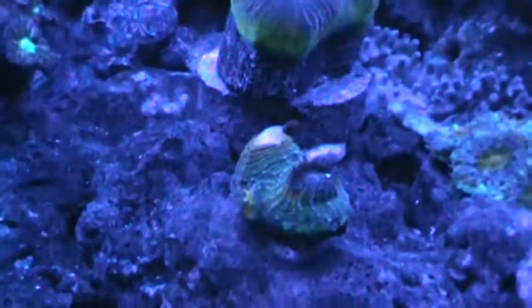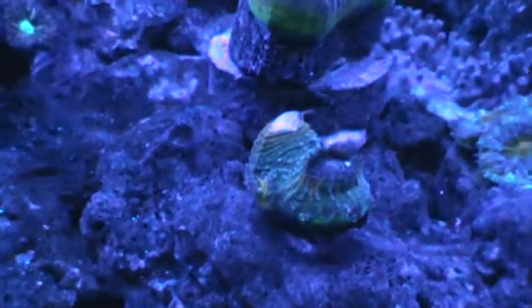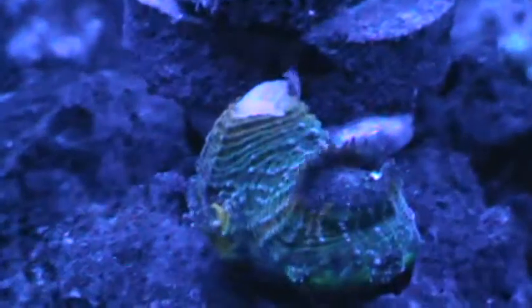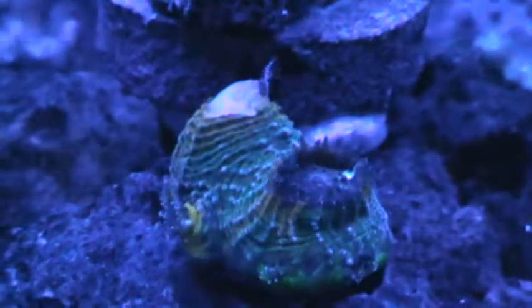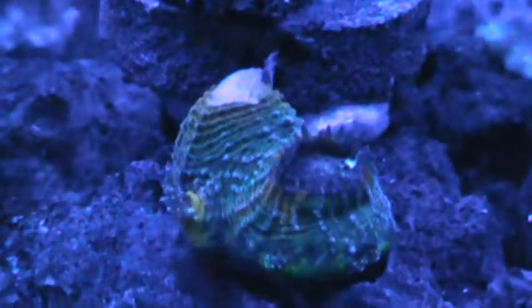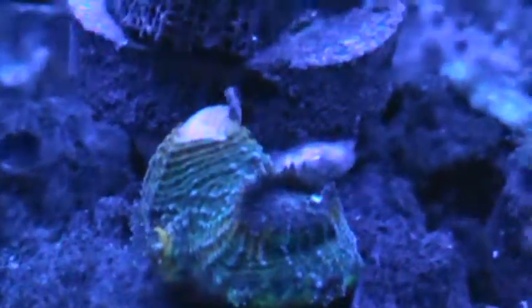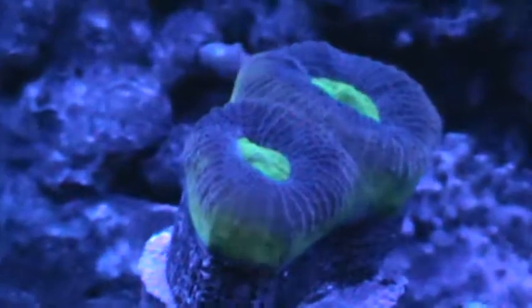You can see up here there is one little piece of shrimp left that he is trying to take in. This guy ate a nice big piece of shrimp tonight.